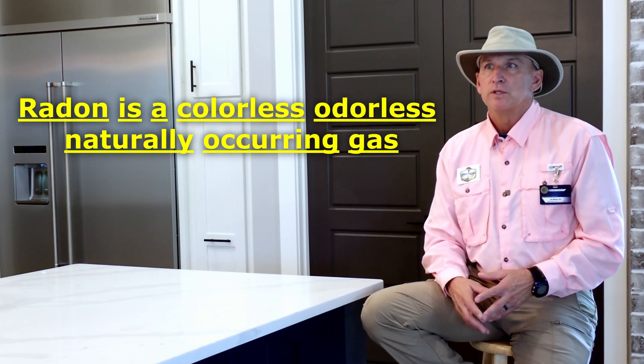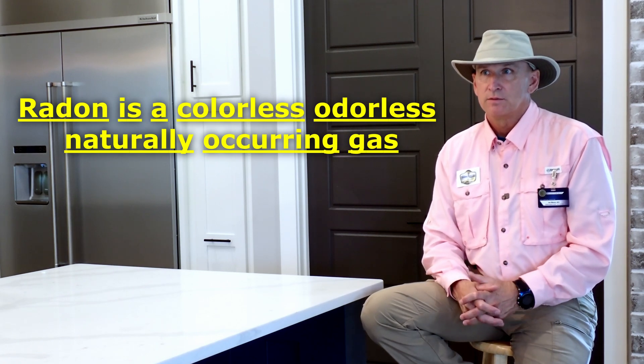Radon, short version, is a colorless, odorless, naturally occurring gas. Our concern with it is, especially now as we're building houses tighter and tighter, we're in the house with what's in the house. The only way to know it's present is to conduct some sort of test.